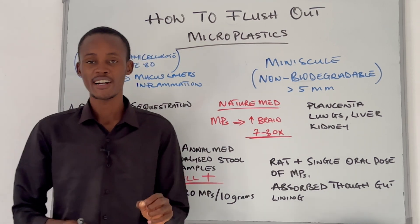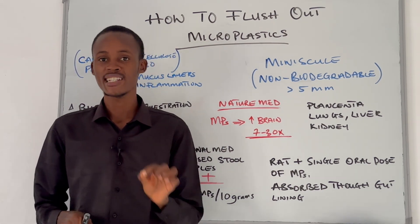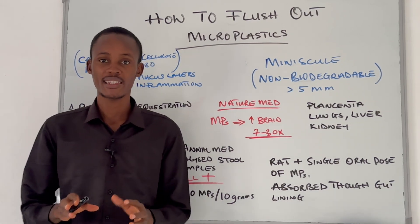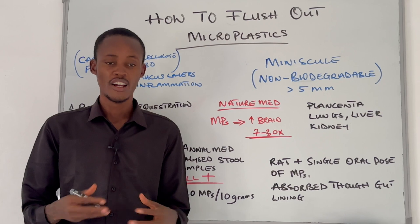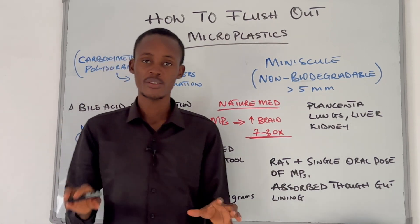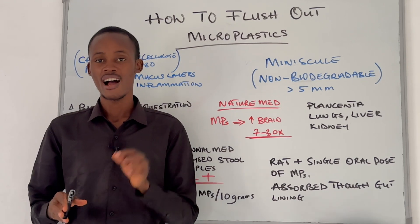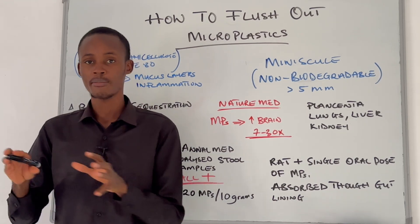New research may have just discovered the most promising way to eliminate microplastics from your body, and the solution is as unexpected as it is promising. In this video we are going to break it all down: what microplastics are, how they sneak into your body, and more importantly how to flush them out from your body.